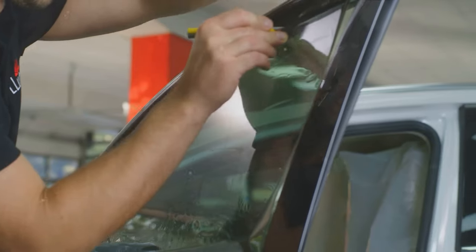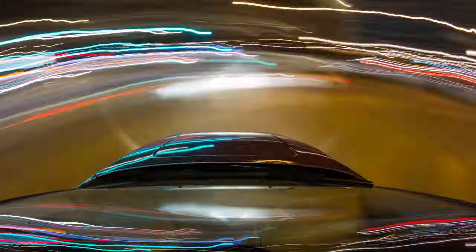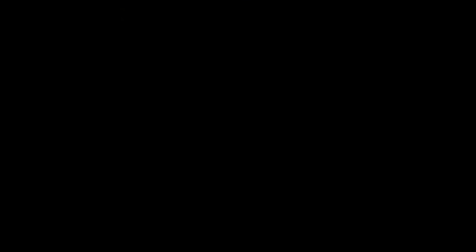That's a rundown of Minnesota's legal tint limits, the color restrictions, and the potential penalties. It's a lot to keep in mind, but it's all about making sure that everyone on the road is safe. If you need more detailed information, don't hesitate to check out the link provided — it's always better to be fully informed, especially when it comes to legal matters like this.